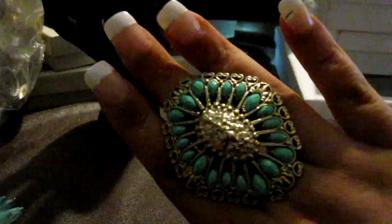Everyone needs a ladybug — ladybugs! So cute. This is the crystal one; I have one in red too, but this one is clear with the black. It's so pretty. I just got this ring — it's huge. It's gold and turquoise, kind of tribal.